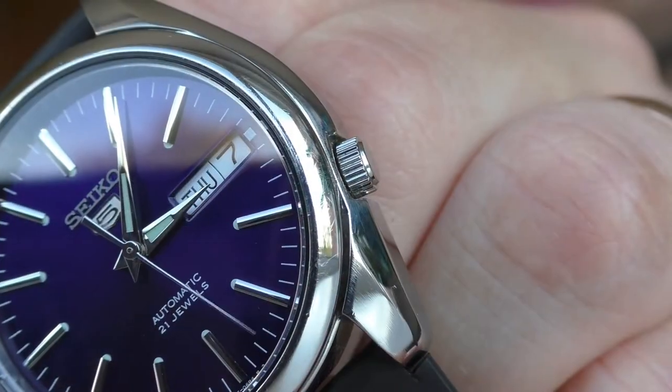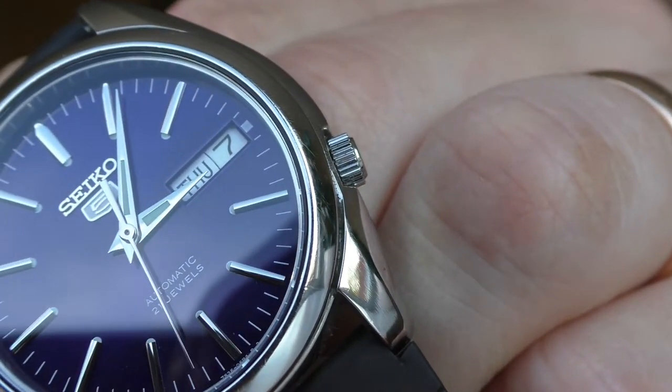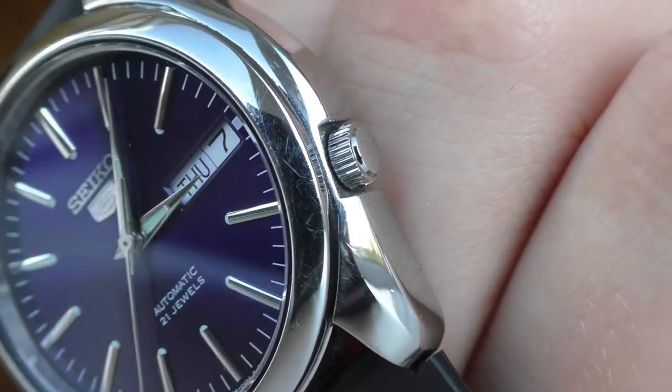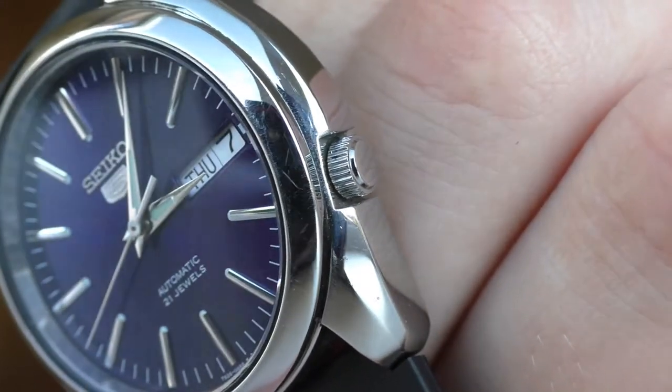Plus and minus — I kind of like this crown. I like the integration, the position, and how grippy it is. But it doesn't have any engraving and it is rather difficult to operate. You do need to operate this crown quite a lot because the watch has a day and date function and it's a mechanical watch — not a quartz you set and forget. You have to set this watch rather often if you don't wear it daily, so you have to play with this crown frequently, and it's not the best one for that.